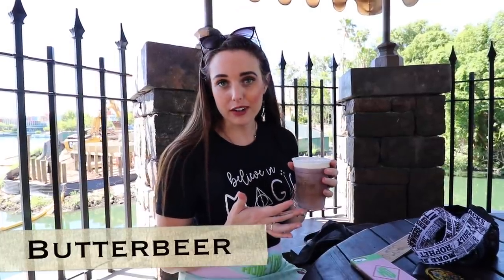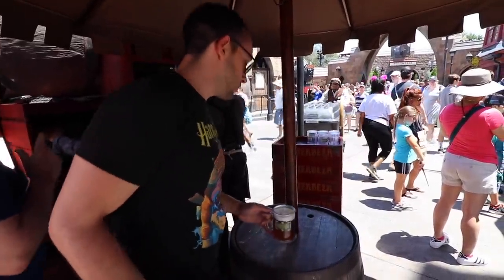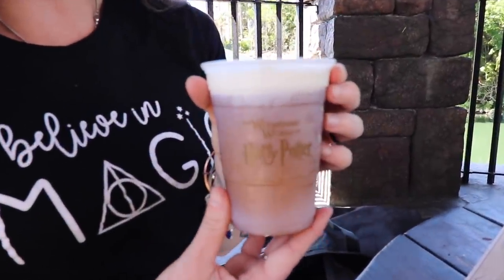Butterbeer! It comes in a couple of different varieties. You can do frozen, you can do regular. During the seasonal months in Orlando, you can do hot. My personal favorite is the frozen, especially for Orlando and the hot weather.